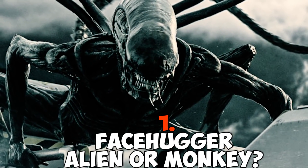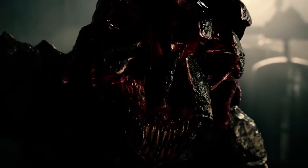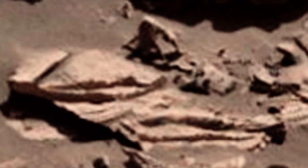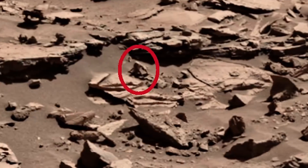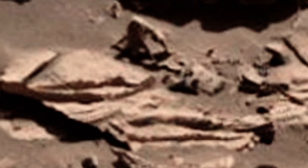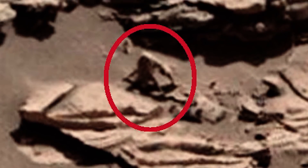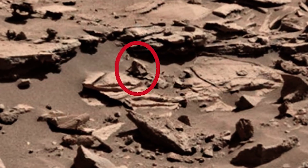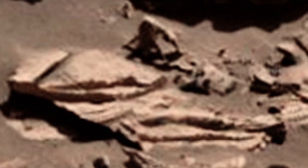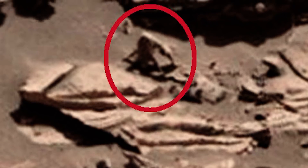Number one: facehugger alien or monkey. The Alien series of movies are awesome, and the alien is one of the scariest creatures ever created. In 2016, some photographs sent back to Earth had alien hunters believing they were seeing an alien facehugger crawling across the Martian surface. Scott Waring of UFO Sightings Daily says the creature looks like a spider monkey — the longer upper arms are holding it up, and you can see its short legs. Just add light to the face and you'd easily make out two eyes, and you can certainly tell the animal is watching the Mars rover. Another angle of the so-called creature makes it look like the Chestburster from Alien.